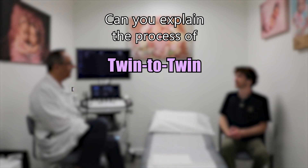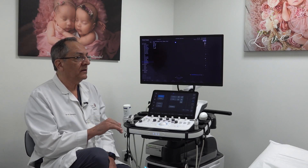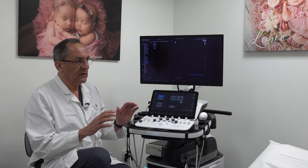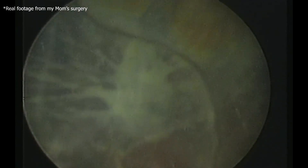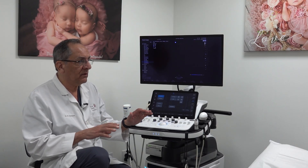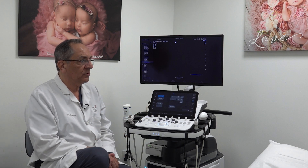Can you explain the process of twin-twin transfusion syndrome laser surgery? The first part is to go inside the womb. The first task is to be able to differentiate the vessels that link the two circulations between the babies from the vessels that belong to each baby that do not participate in blood sharing. The second part is to occlude those links — those anastomoses — with the use of laser. By doing that, you eliminate any blood sharing between the fetuses, and therefore you cure twin-twin transfusion syndrome.